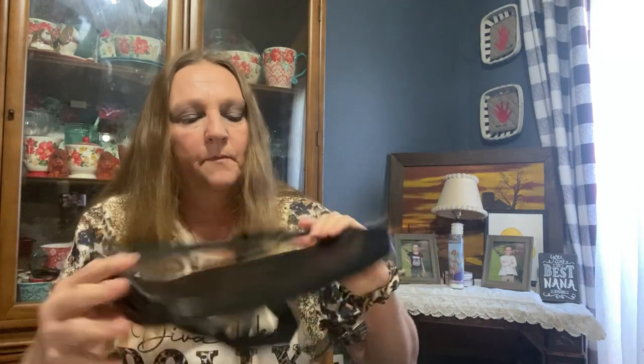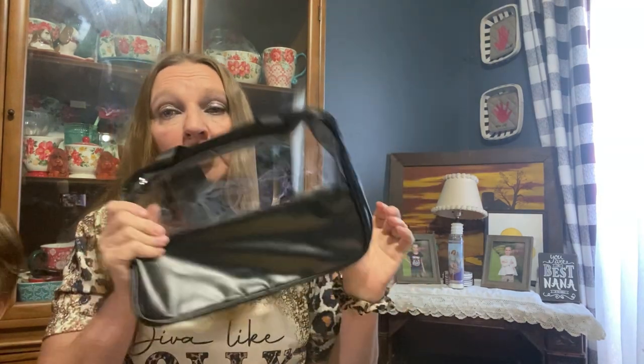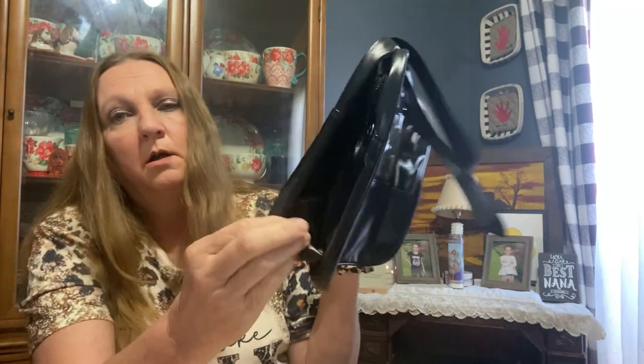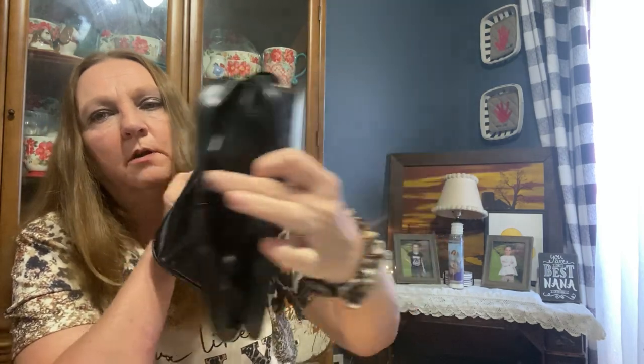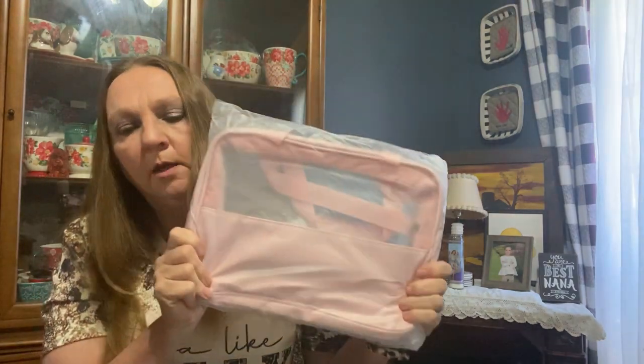I got more of these bags — you all have seen me haul a white one like this. I decided to get the black one. I love these bags, they are very good quality. They're perfect for traveling. I went and ordered more — I got a yellow one and I got a pink one.